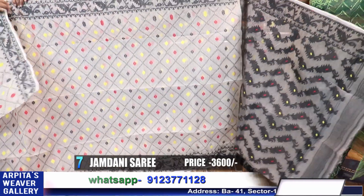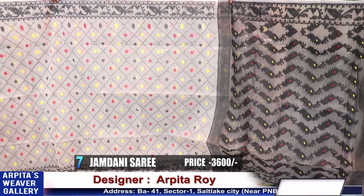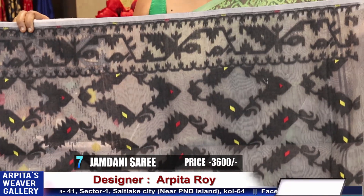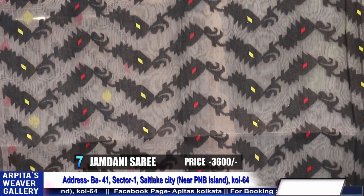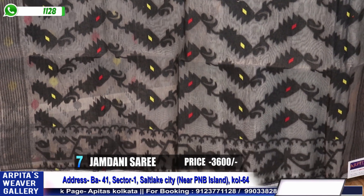Once aired it will become softer. Not at all a hard saree — very, very light weighted. Saree number seven, price is 3600.